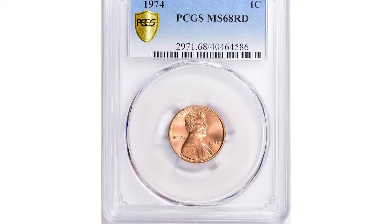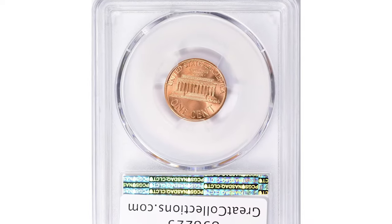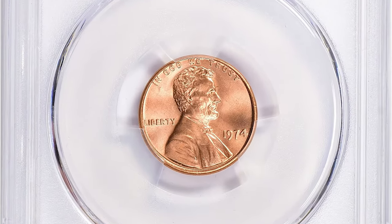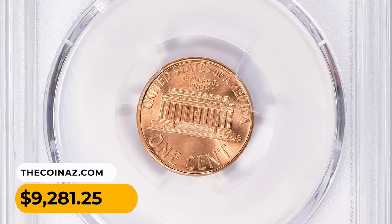One of the most expensive specimens sold at auction is this MS68 red gem. The surfaces exhibit copper-orange coloration and sharp strike definition with no mentionable blemishes or contact marks. It ended up selling for $9,281.25 in 2020.